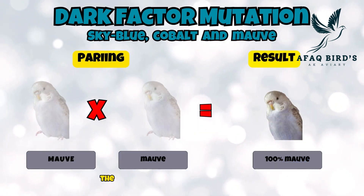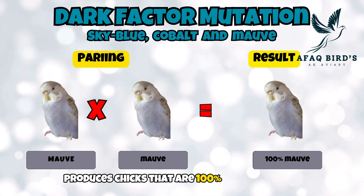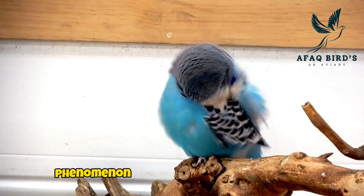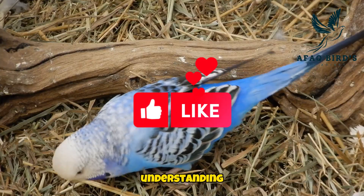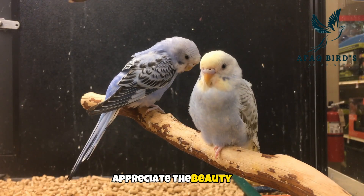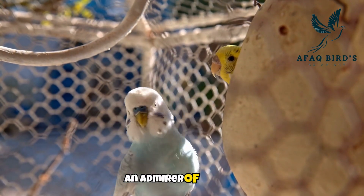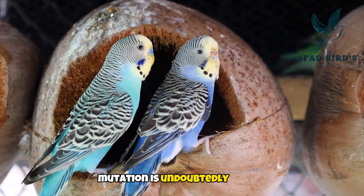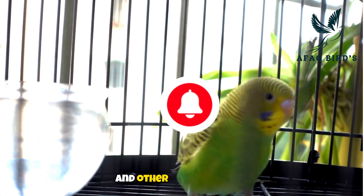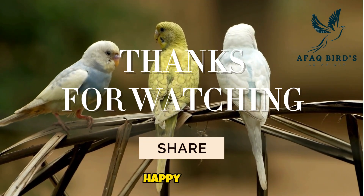Fifth pairing: the male and female in the fifth pairing are both mauve budgies. Crossbreeding produces chicks that are 100% mauve budgies. The dark factor mutation in budgies is a captivating phenomenon that adds a unique touch to their appearance. Understanding its genetic basis and visual variations can help bird enthusiasts appreciate the beauty and complexity of these incredible creatures. Whether you're a breeder or simply an admirer of budgies, the dark factor mutation is undoubtedly a topic worth exploring. If you enjoyed this video and want to learn more about budgies and other avian wonders, be sure to subscribe to Afok Birds. Thank you for watching, and until next time, happy birding.